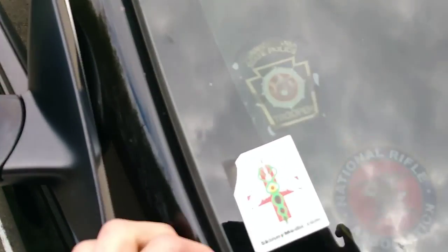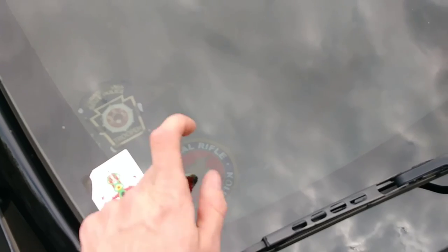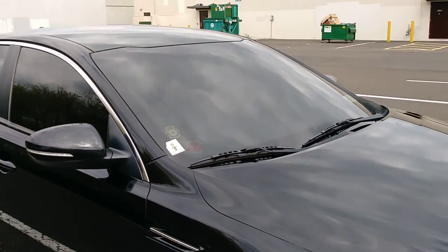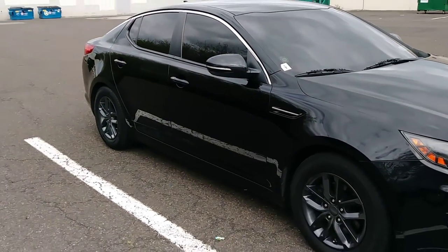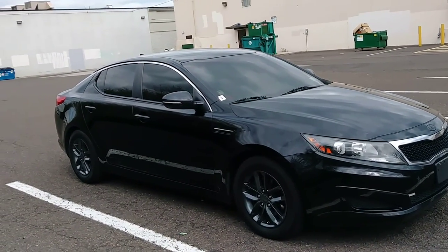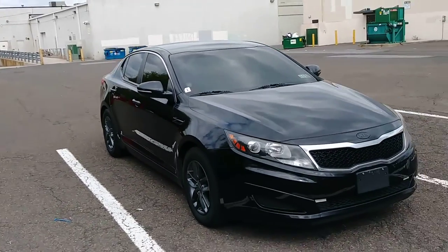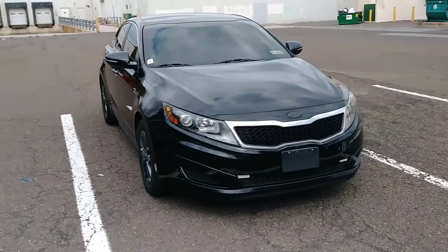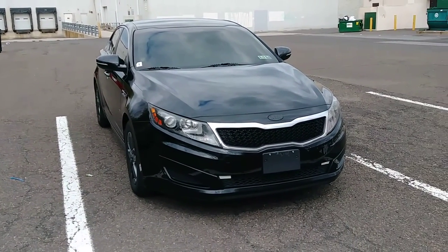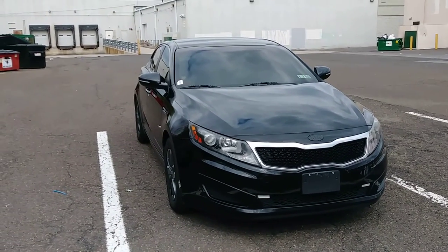I have a Pennsylvania State Police support patch, an NRA sticker, and a Skinny Medic decal, which generally keeps bad guys away. It's just not really a car somebody's going to say 'let's carjack that person' — you can't even tell if there are four people in there. It keeps bad guys away, especially working where I work in a really dangerous area.